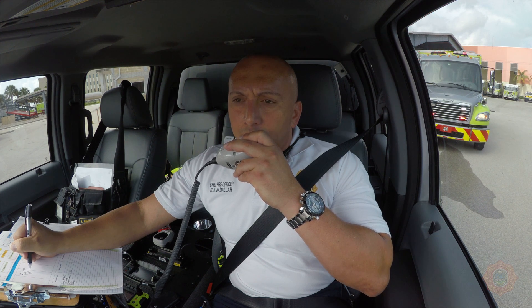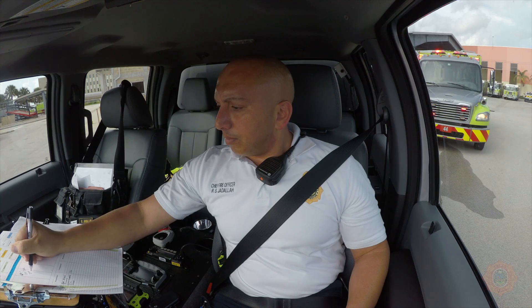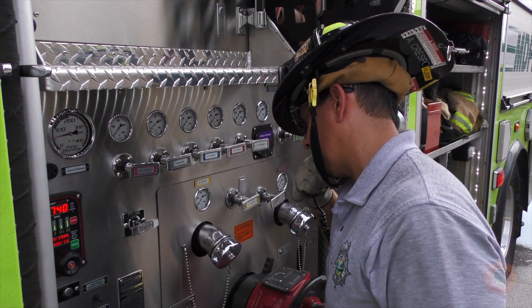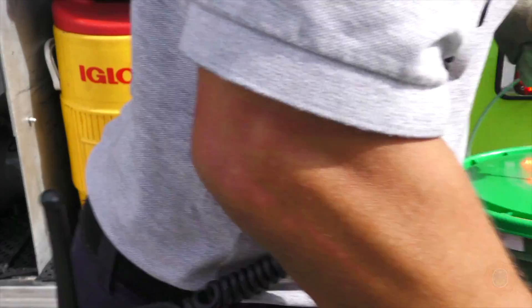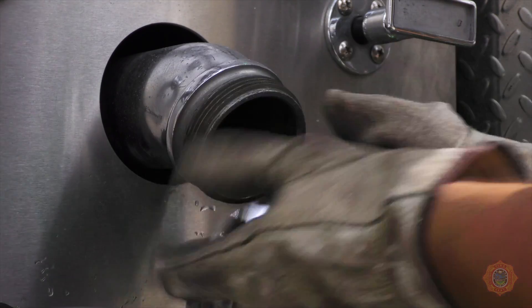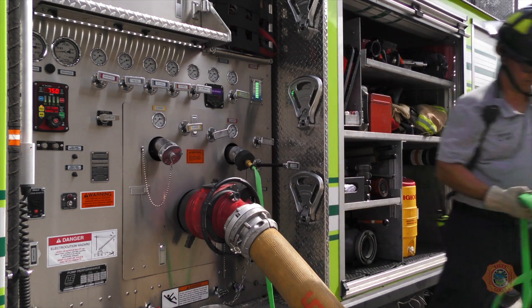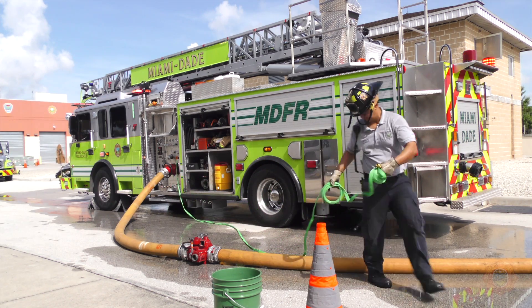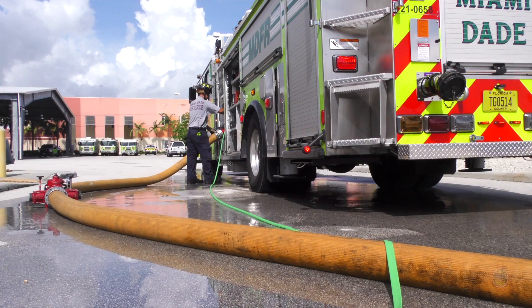The decon area will be established by the incident commander. Ladder 29 driver, set up for decon. Set up by the suppression driver and identified with a cone. Connect the reducer to the discharge and the hose to the reducer. Flake out the hose and connect the nozzle. Supply the line with idle pressure.